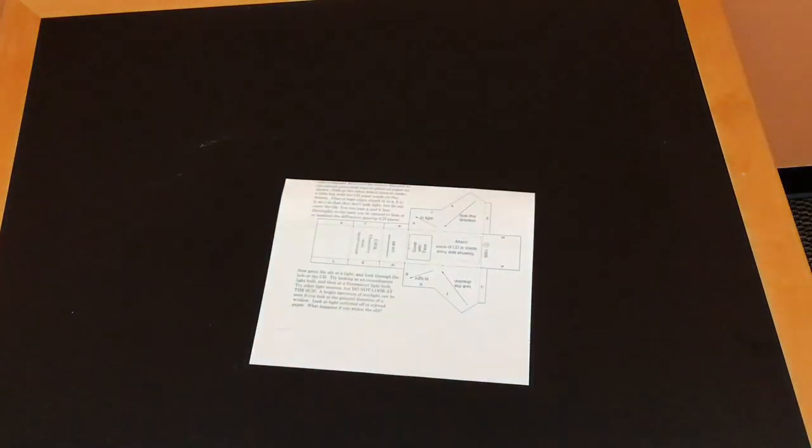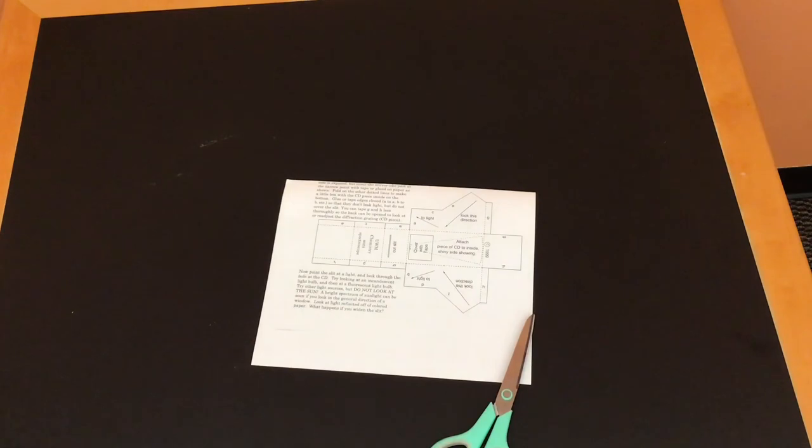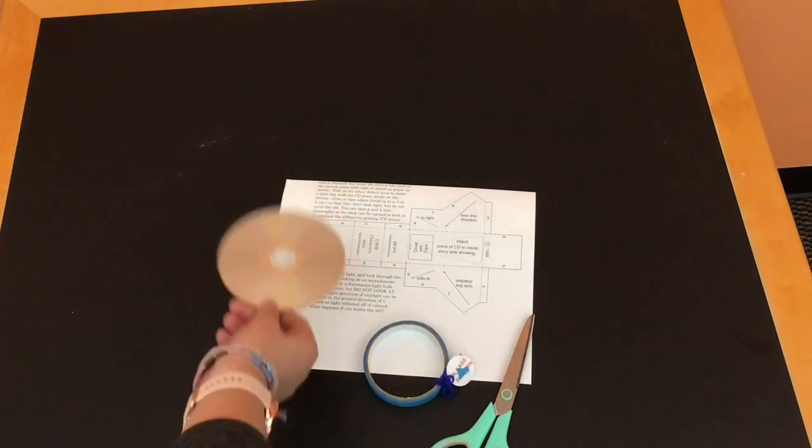The items you'll need for this project are the sheet included in your packet, some scissors, some tape, and the DVD or CD that's in your packet as well.